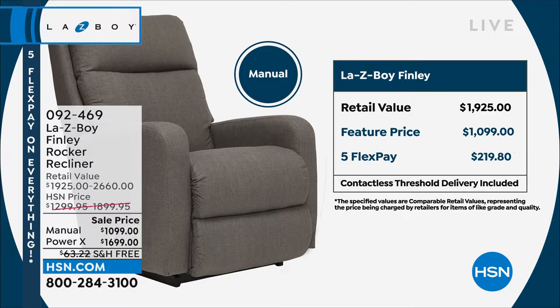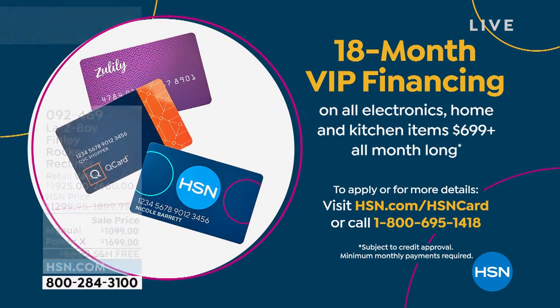Think about that — that's for a whole year and a half, 18 months, to pay this off one little payment at a time. But you'll get it delivered based on your orders today.